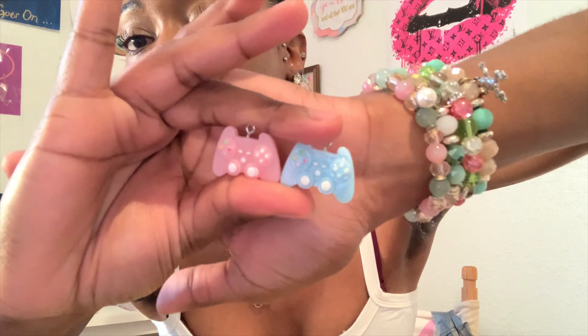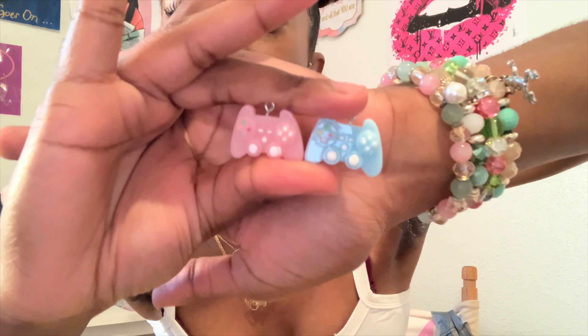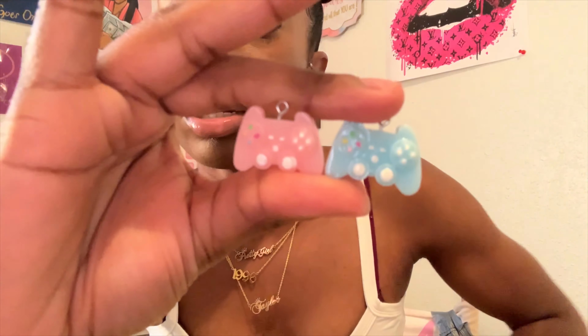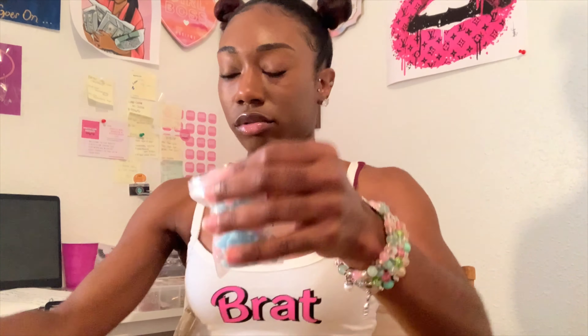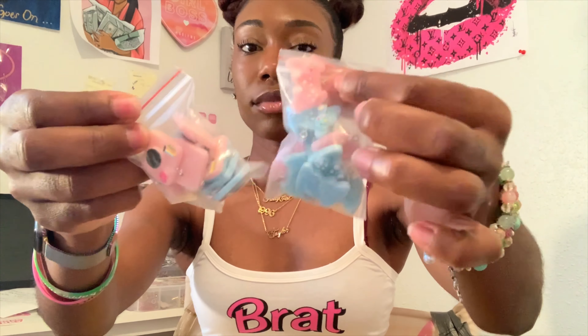I just feel like these are so cute. People will be like 'designer charms, designer charms,' but y'all this stuff is way cuter than Louis Vuitton and Gucci and Dior and all that. I love creating with non-designer charms. Don't get me wrong, I definitely have the designer charms, I'm not saying anything is wrong with them - I personally feel like I'm more creative with non-designer charms like the bows, the lollipops, things like that.